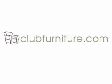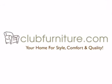ClubFurniture.com — your home for style, comfort, and quality.